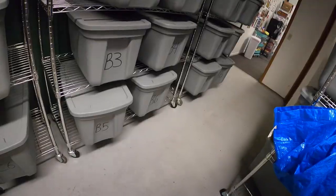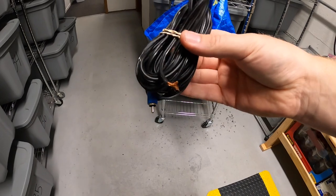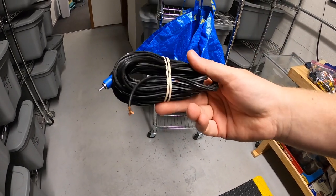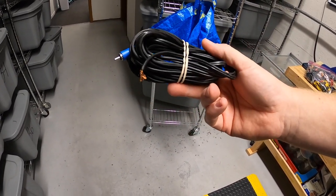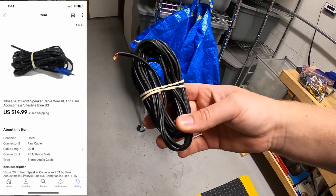One last thing we're pulling — this is a Bose speaker cable wire. I had a Bose machine that didn't work but had all the cables, so I decided to part it up and they've been selling pretty well. This sold for $14.99 free shipping.